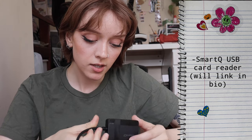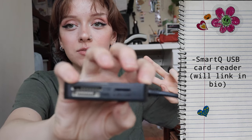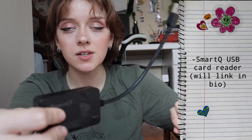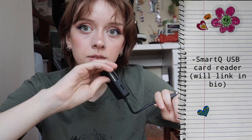For all of these cameras, I have this SmartQ USB card reader. It has a normal SD reader, a slot for micro, and a slot for mini. I'll put an Amazon link for this. You just plug the USB into your USB port and it'll read all the videos and pictures. Those are all of my cameras.